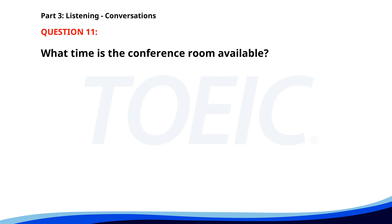Number eleven. 'Can you check the availability of Conference Room A?' 'Sure. It's free from 1 p.m. to 3 p.m.' 'Great. I'll book it for our team meeting then.' 'I'll send a confirmation email to everyone.' What time is the conference room available? A. From 9 a.m. to 11 a.m. B. From 3 p.m. to 5 p.m. C. From 1 p.m. to 3 p.m. The correct answer is C: From 1 p.m. to 3 p.m.